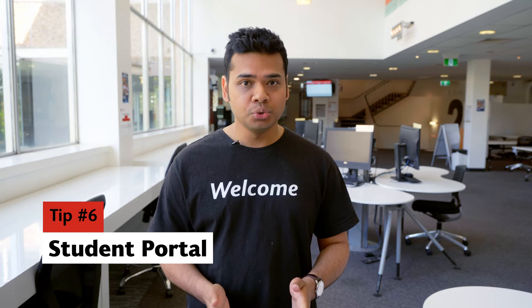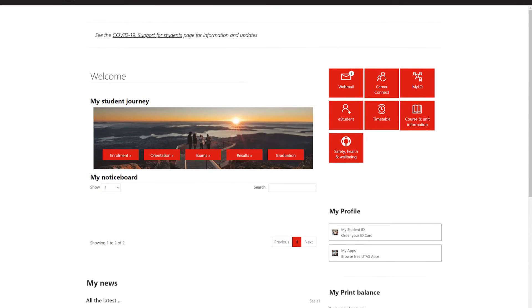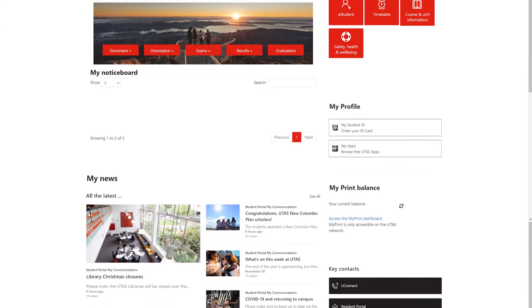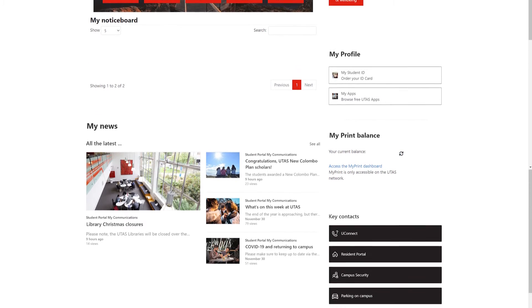Number six, log in and use your student portal. The student portal is your one-stop shop for studying, support, and resources. It's also where you can read about university news and upcoming events.